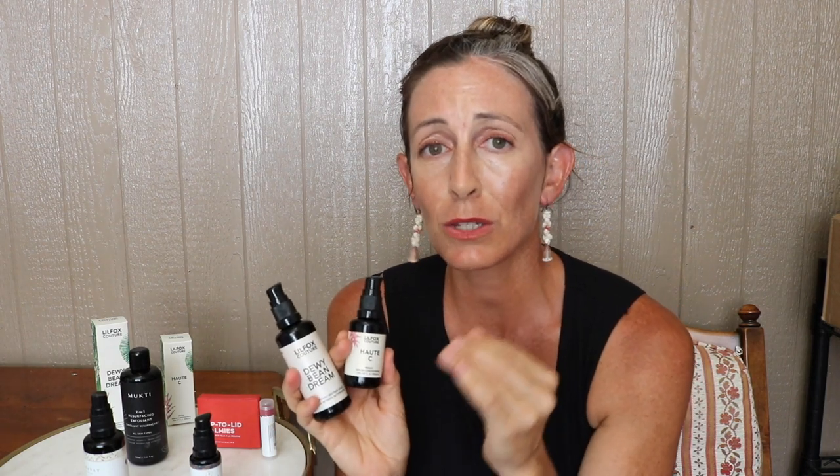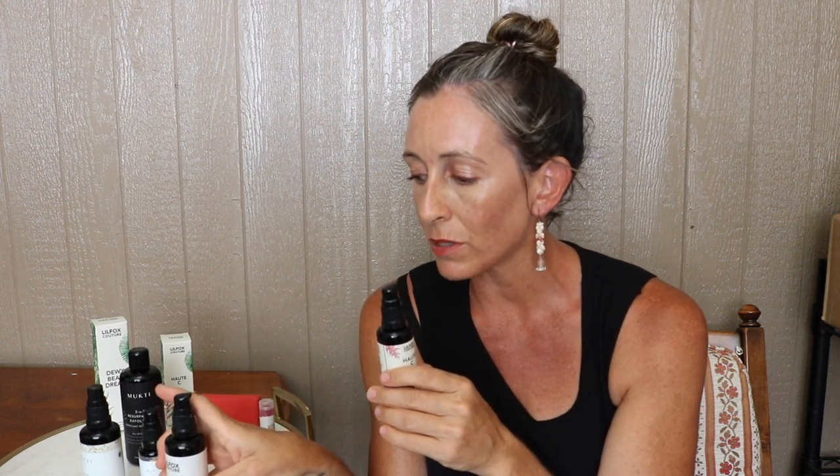Now I want to talk about and review the Little Fox Couture Hot C Bright Serum Concentrate. Both this and the Dewy Bean Dream Bedtime Mask were featured in the June Beauty Heroes box. It is sold out and I feel so bummed that I didn't give you more of a review last week, in case you were thinking about purchasing it — because I have been so impressed with this vitamin C product. Even if you weren't able to pick up the box, you may consider purchasing it outside of Beauty Heroes, because Little Fox makes great products.